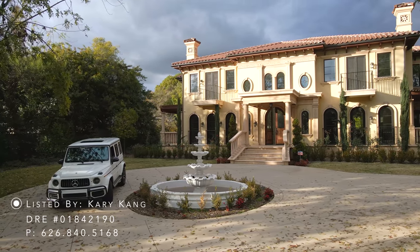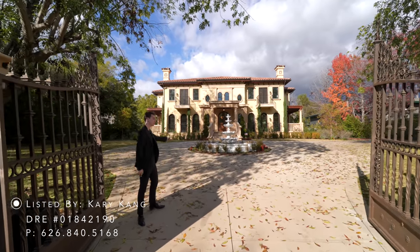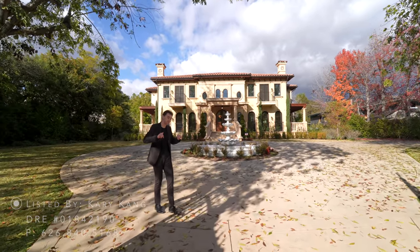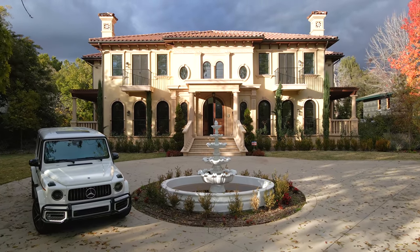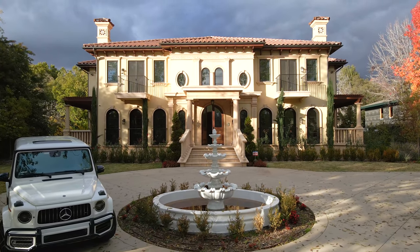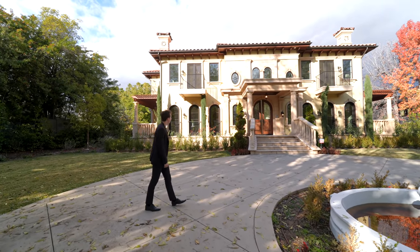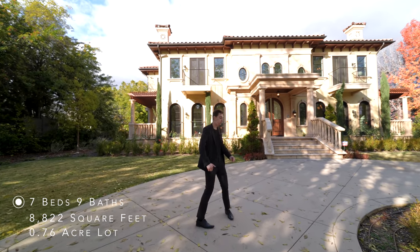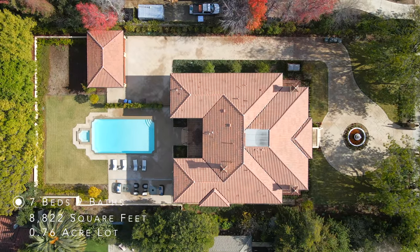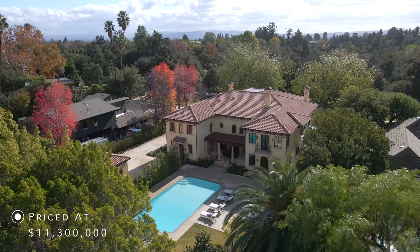Here we are at the front of this gated Mediterranean mega mansion. Before we head inside, we have to talk about the outside because there's a lot to see. You drive through those gates and you have this massive circular driveway, and positioned in the center of this driveway you have this gorgeous fountain. Look at the views of that Mediterranean architecture — it looks gorgeous. We're sitting on just under one acre of land, with this massive front driveway and a very spacious backyard.